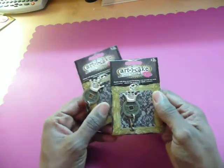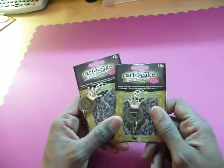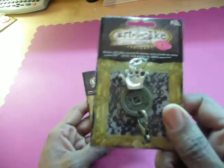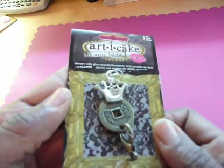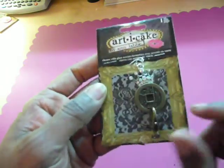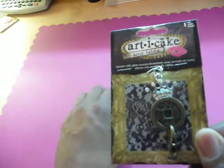Let me show you what I purchased. Some I bought in two, and some I have already but thought they'd be wonderful to give as gifts. Here is one that I bought with the crown and the Asian coin — I bought two of those.